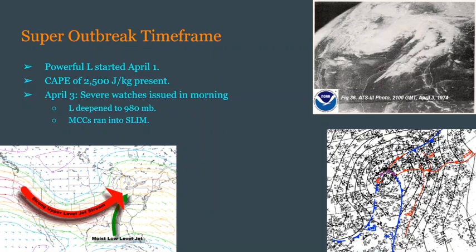By April 1st, a powerful low within a trough had started and strengthened. A CAPE of up to 2,500 joules per kilogram was present, and two days later, severe weather watches were already being issued in the morning. This low then deepened further to 980 millibars, which is rather close to hurricane strength. The MCCs, or mesoscale convective complexes, that this storm created then ran into some pretty intense wind shear, thanks to a moist low-level jet — most of these photos are from Wikipedia, by the way.